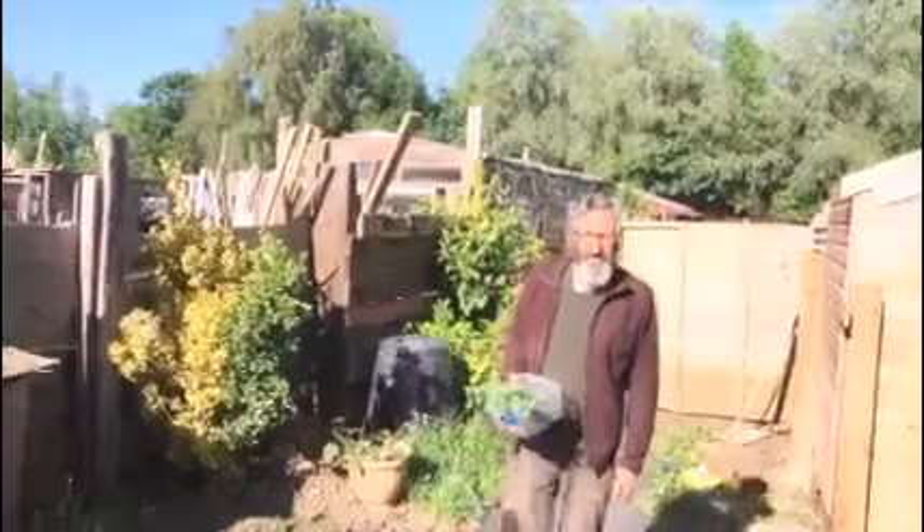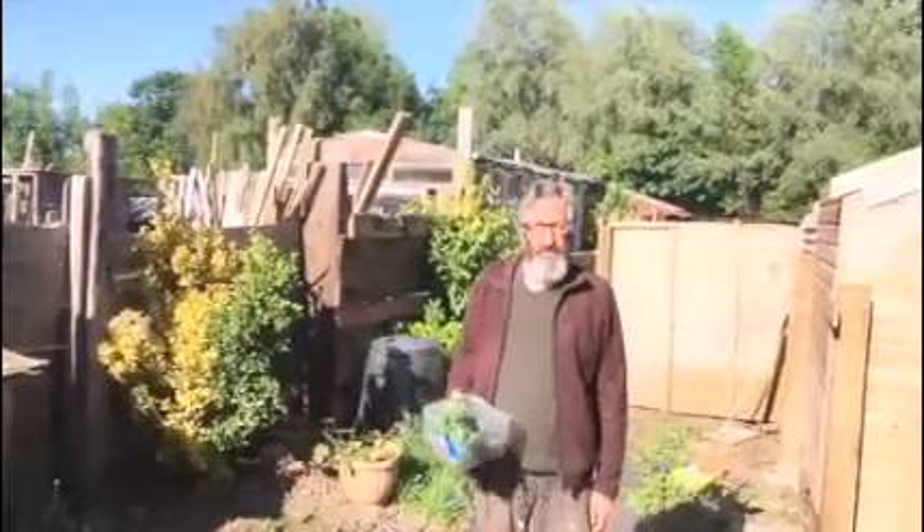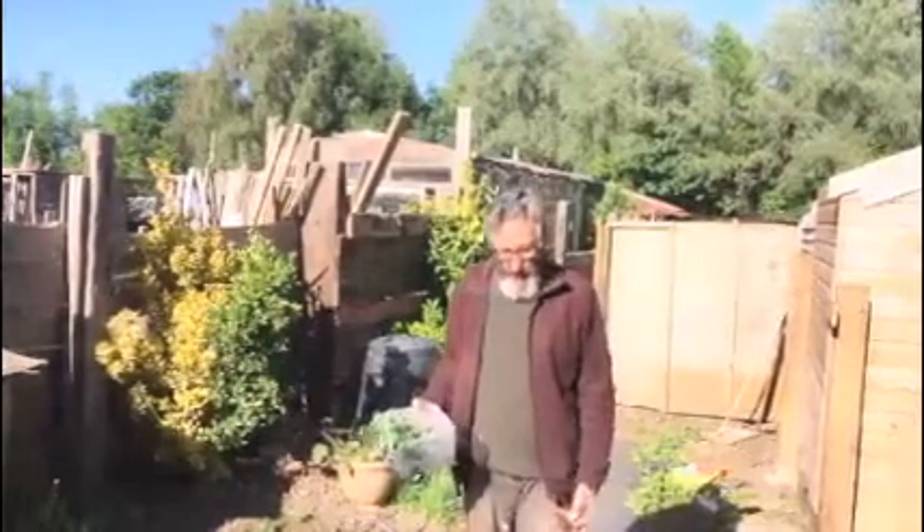Good morning from here in New Yorkshire. You can probably see behind me it's absolutely a glorious day. The skies are blue, there's not a cloud in sight. I think it's going to be another warm one.